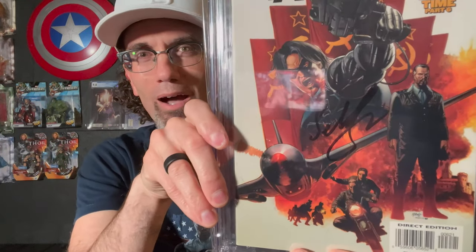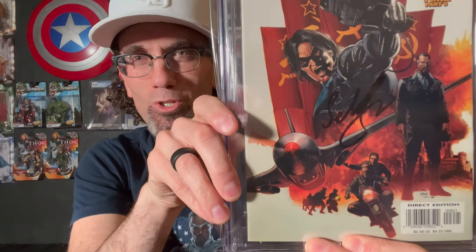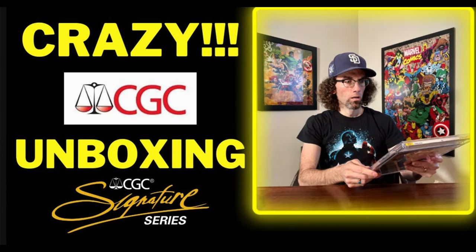Captain America number 6, the variant cover with the Winter Soldier on it, signed by Sebastian Stan. I sent it in as a 9.6 universal grade to get pressed — it came back at 9.8. I absolutely love this book and that it's signed by the actor who portrayed the Winter Soldier, a favorite character of mine.